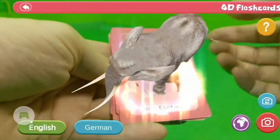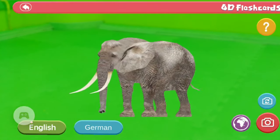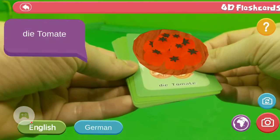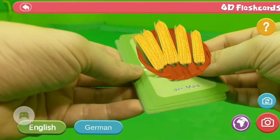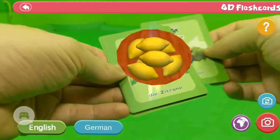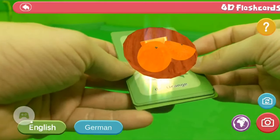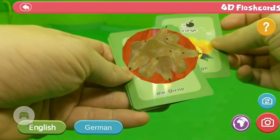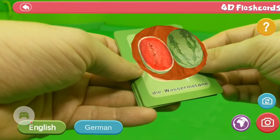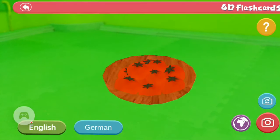Now let's check out the fruits. Tomato in German is 'Tomate' — really close. Corn is 'Mais' — completely different. Apple, grape, lemon, banana, orange, pear — in German 'Birne' — and watermelon. Also pumpkin, which is 'Kürbis.' Really cool — that's the fruits and vegetables category.